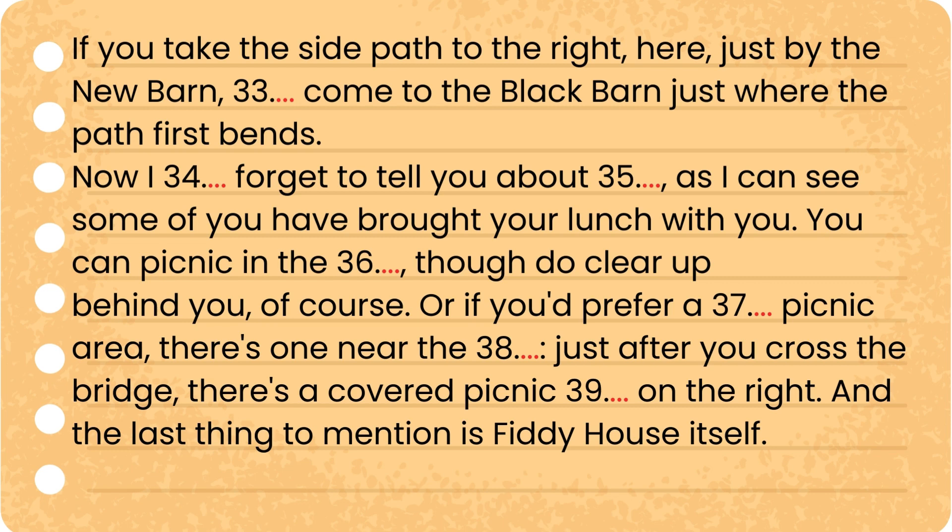I mustn't forget to tell you about picnicking, as I can see some of you have brought your lunch with you. You can picnic in the field, though do clear up behind you, of course. Or if you'd prefer a covered picnic area, there's one near the farmyard — just after you cross the bridge, there's a covered picnic spot on the right.